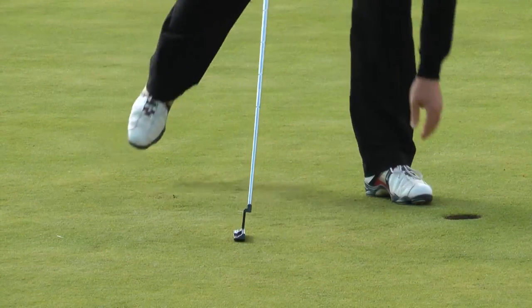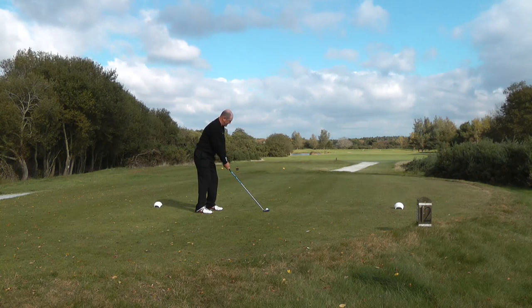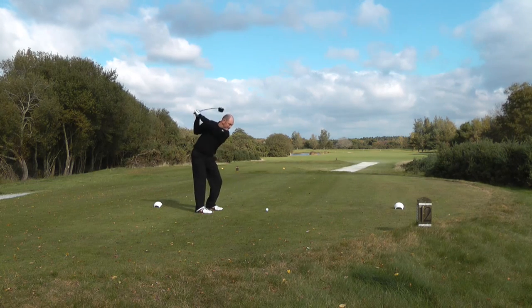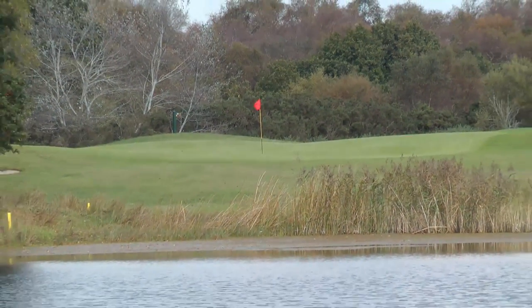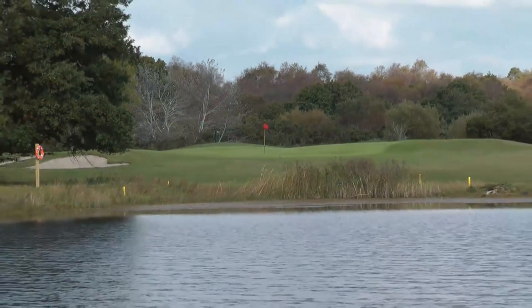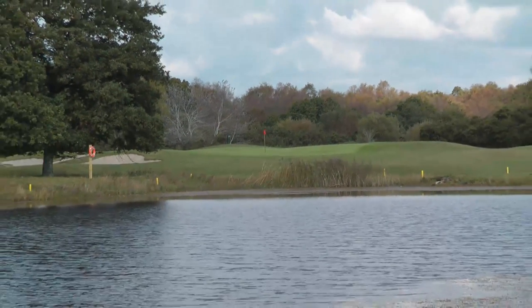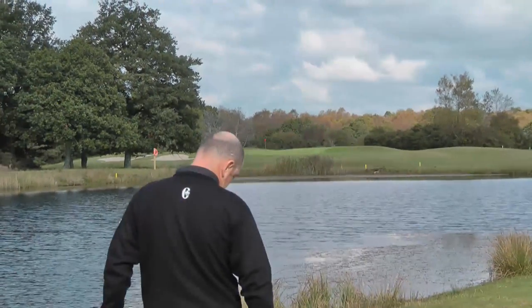Lee made his birdie putt and we moved on to the signature hole, which is the 12th — a long par 4 of 427 yards off the white tees with a stroke index of 3. The approach to the 12th is pretty tricky as it requires a long iron to be hit across a water hazard. The green is protected by two bunkers on the left and has a sharp slope on the right.